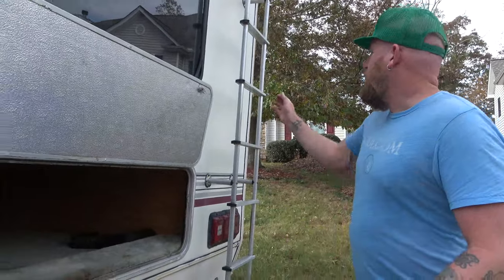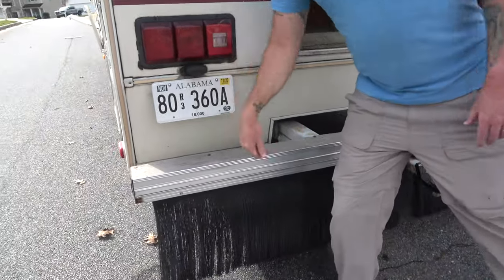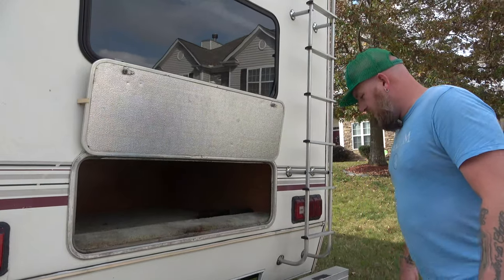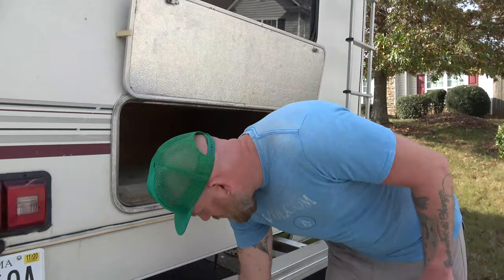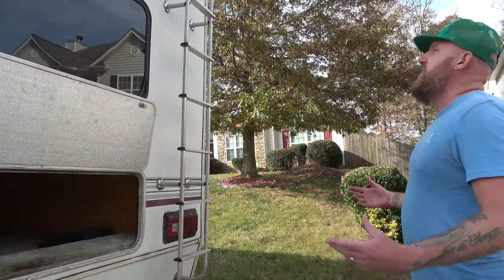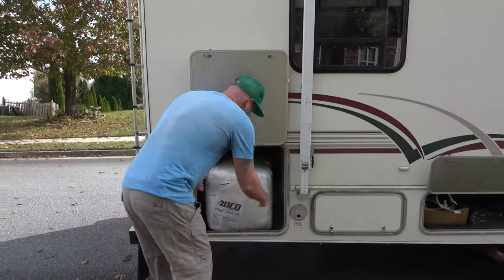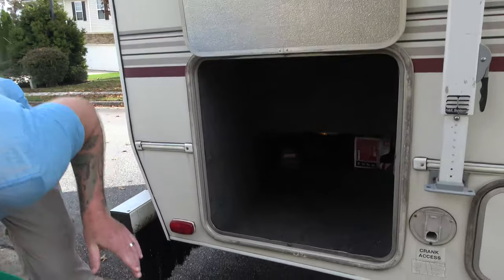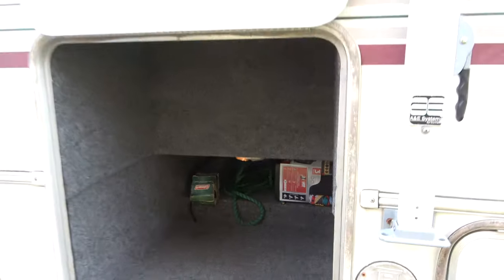Looking at the back of the RV, we have our ladder to go up on the roof, and then we've got the bumper — inside the bumper is the poop pipe, which we like. It's also got a hitch so we could tow something. And there's a little hula skirt decoration — it's from Hawaii. On each side we've got plenty of storage. Some of these are pass-throughs — I can put big fishing poles or kayak paddles in there without having to break them down.